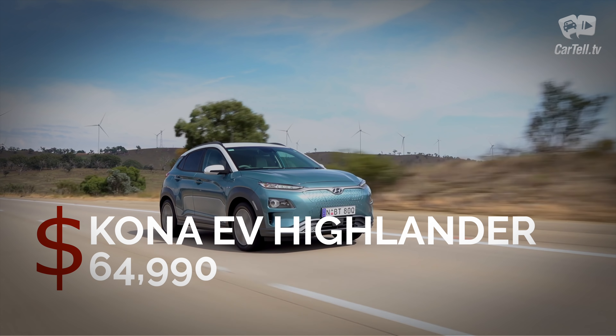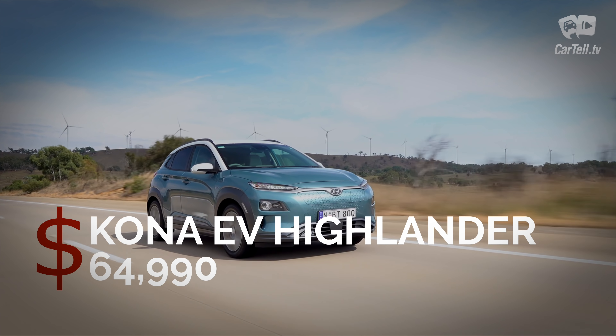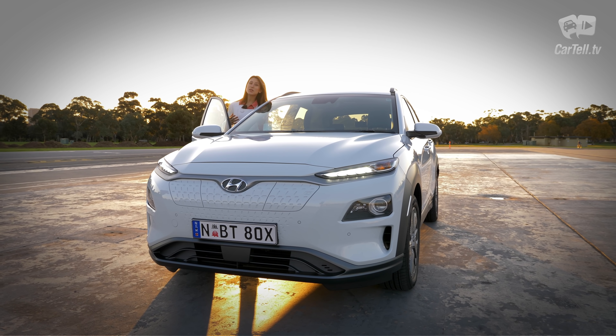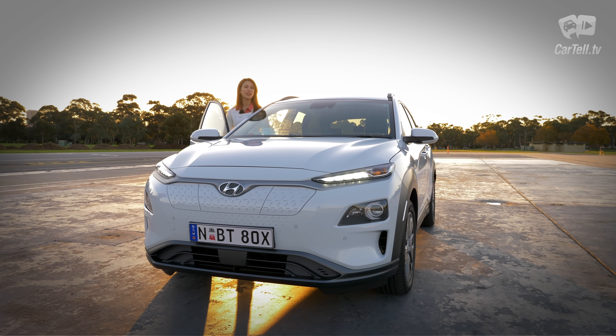In terms of price, the entry-level Kona Electric, which is pretty well equipped, starts at just under $60,000, and this Highlander trim increases the price to $65,000. It's definitely up there, however in terms of electric vehicle pricing it's very close to its competitors.